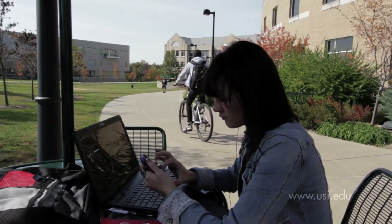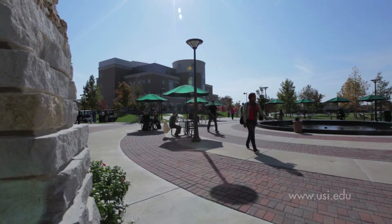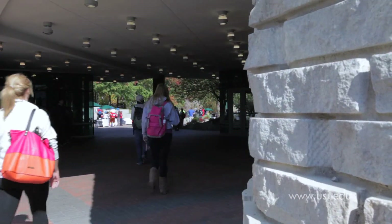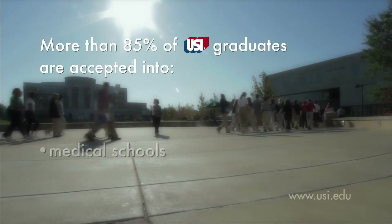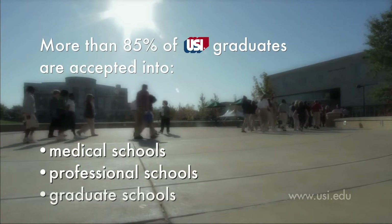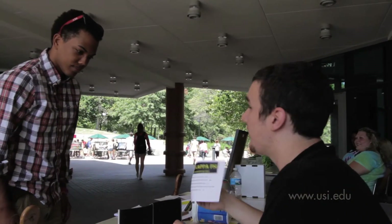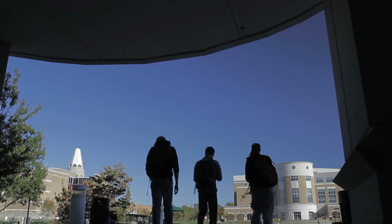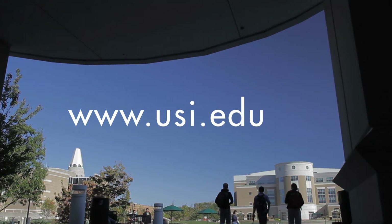We think you will like being at USI and the Pott College of Science, Engineering, and Education. Our graduates are well-prepared for life and go on to do wonderful things. More than 85% of Pott College graduates who apply are accepted into medical, professional, or graduate schools, and the remaining enter directly into the workforce and begin high-paying, productive careers. We'd love to add you to this list of outstanding graduates. Please visit us on the web at www.usi.edu.